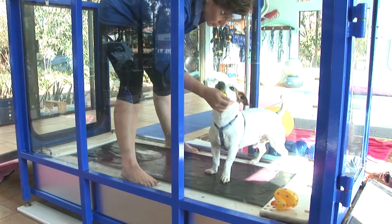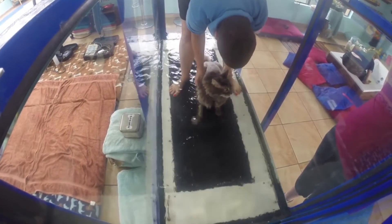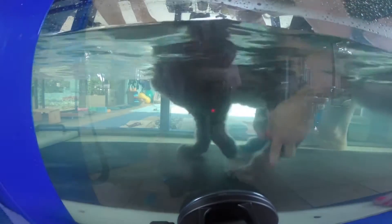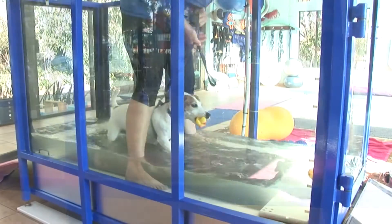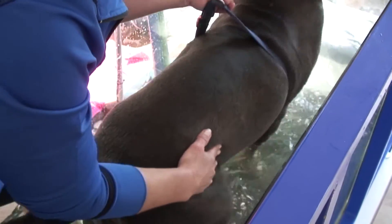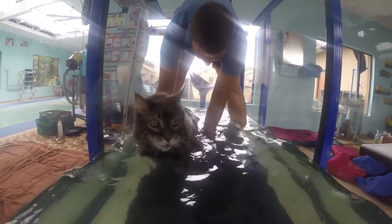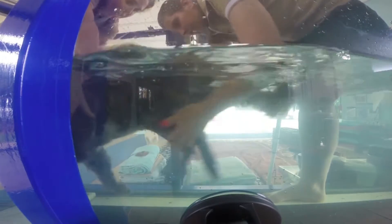Exercise in the underwater treadmill allows for active range of motion, using the warmth, buoyancy, and resistance of the water. It is also a safe, controlled environment with minimal risk of injury. Dogs move in a walking or jogging pattern, and joint kinetics is more complete than with swimming. The water resistance increases the activity of the muscles during the swing phase of gait. Warmer water increases circulation, caloric expenditure, nerve conduction velocity, improved coordination, increased soft tissue elasticity, and reduced pain.